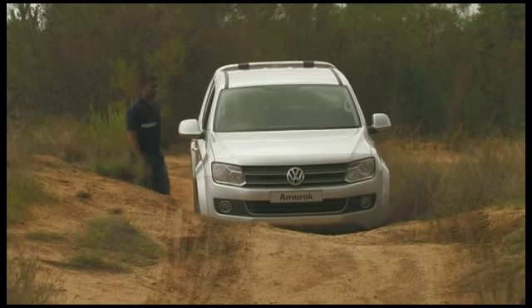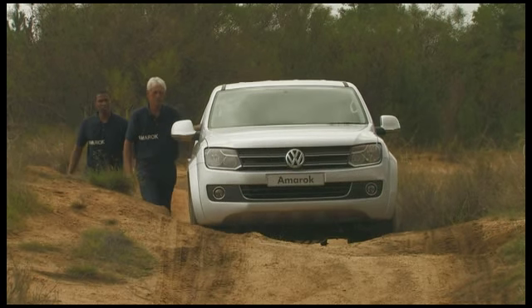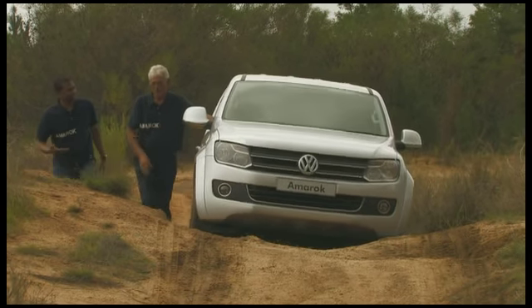As you can see, the Amarok is very well behaved. This is what Cyril likes to call walkies. Barbara Woodhouse would be proud.